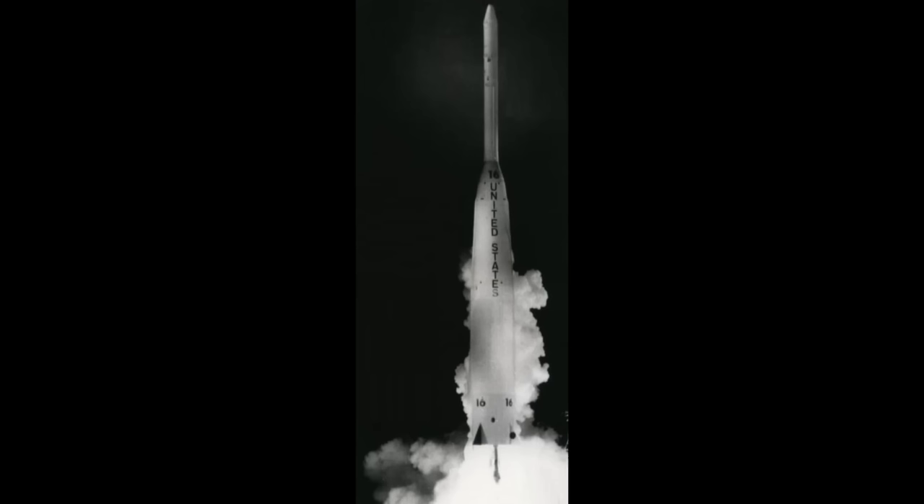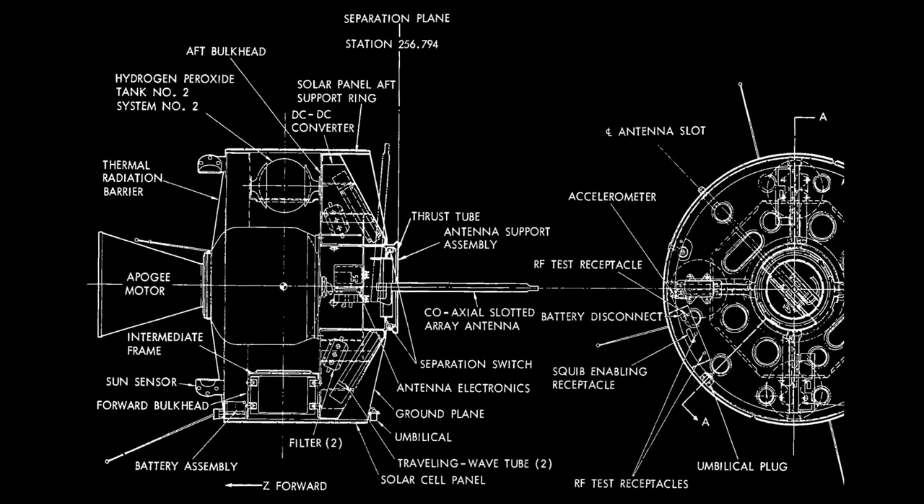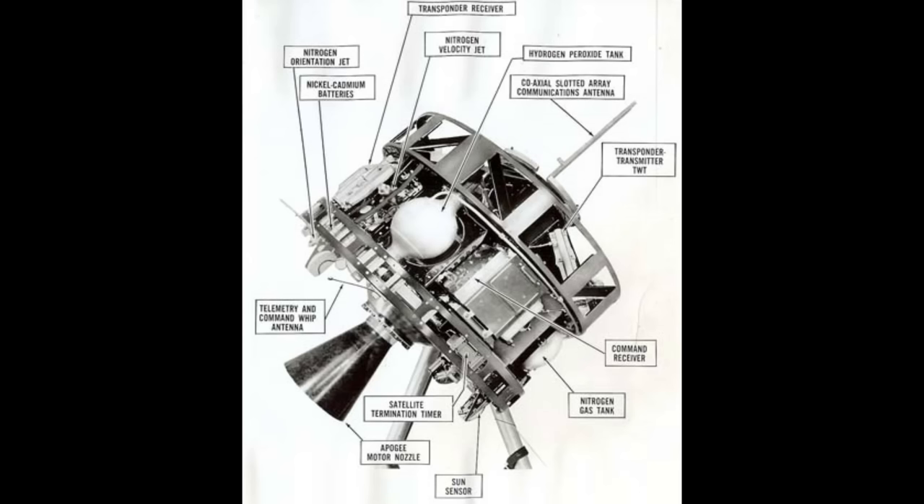Like Telstar, Syncom was designed to be launched on NASA's Delta rocket. But unlike Telstar, Syncom would have to incorporate a fourth stage to circularize the orbit. By 1963, they'd upgraded to the Delta B with a more powerful second stage. Syncom at launch massed about 68 kilograms — slightly less than a Telstar satellite — and that included the mass of the fourth stage rocket motor, which was about 29 kilograms, basically placed in the center of the satellite itself. The design was another spin-stabilized satellite: a short cylinder with a solid rocket motor in the center, solar cells around the outside feeding nickel-cadmium batteries. There was a single coaxial slotted array antenna extended along the rotation axis, and the fine control propulsion system used hydrogen peroxide for high-performance burns and pressurized nitrogen gas for fine control.